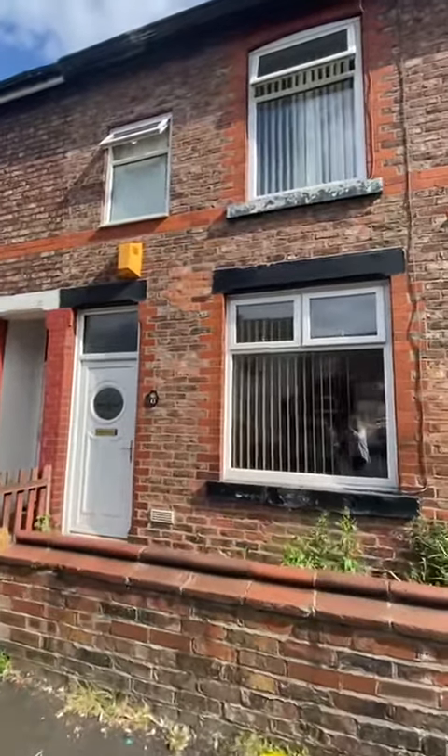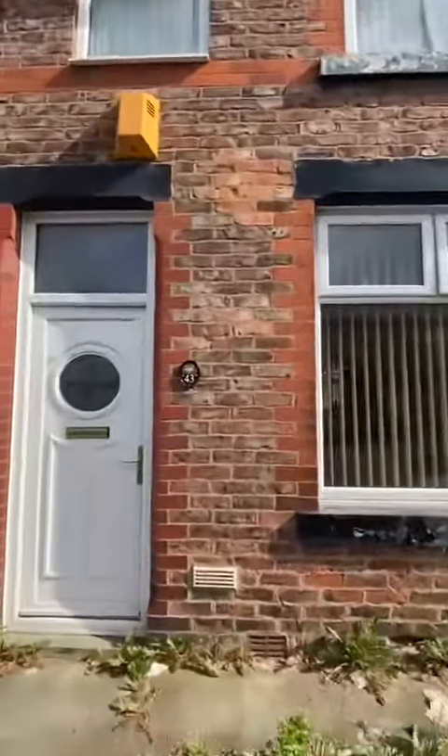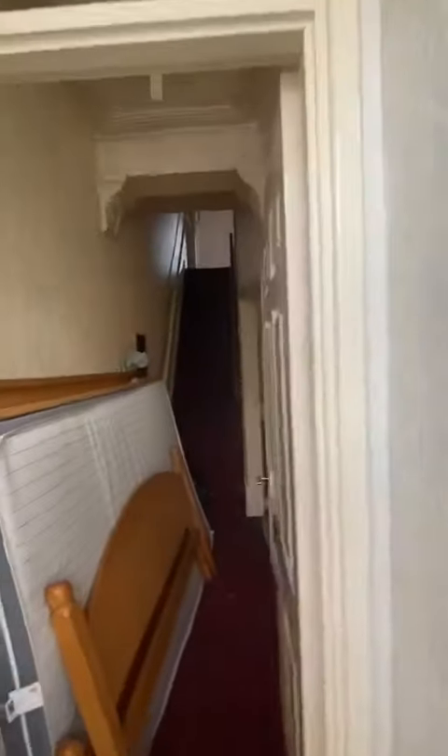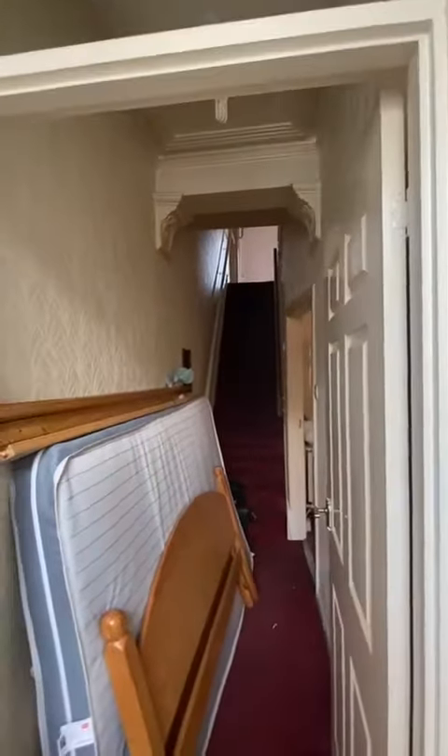Hi everybody. I'm here today to give you a tour around this three-bedroom terrace property on the popular Stapleton Street, Earlham of the Heights. The property does benefit from new windows and doors, which were fitted around seven years ago, and a new kitchen.